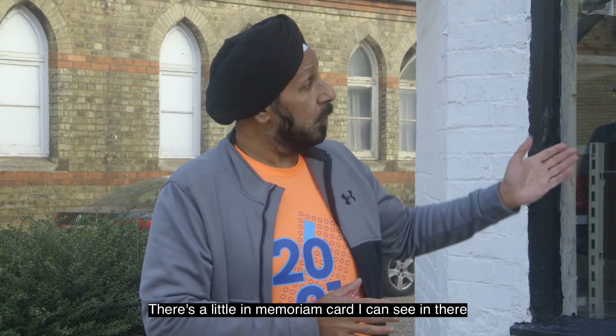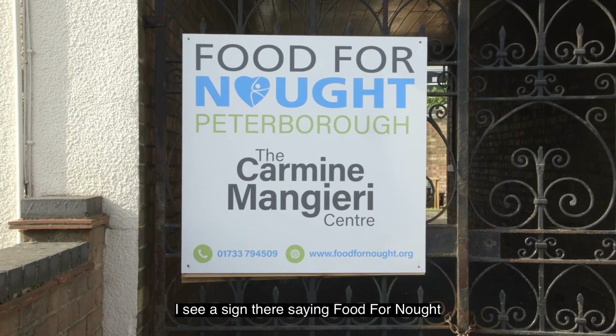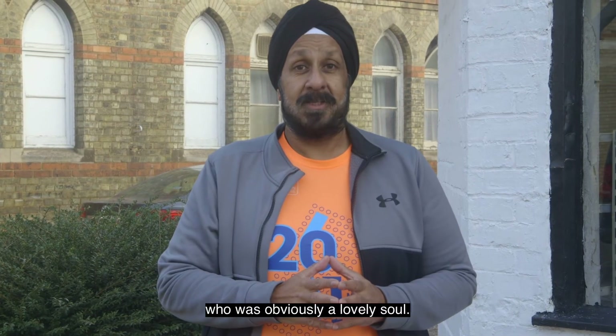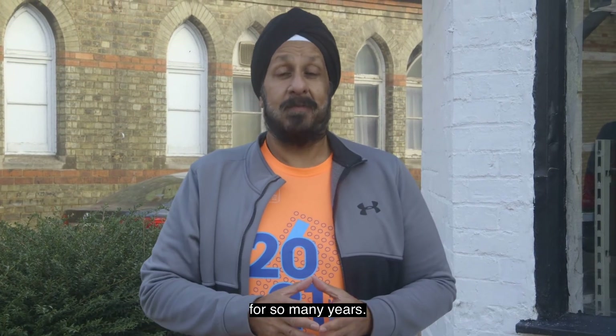The signs have come down. There's a little in memoriam card I can see in there. And what's quite beautiful is across the road I see a sign saying 'Food for Nought and the Carmine Mangieri Centre.' Somebody's dedicated that to Carmine, who was obviously a lovely soul, served the Italian community, and served Peterborough so well for so many years.